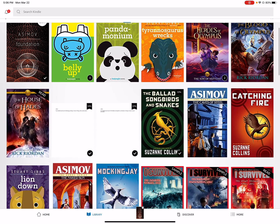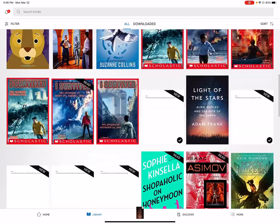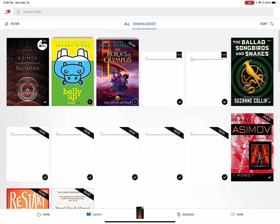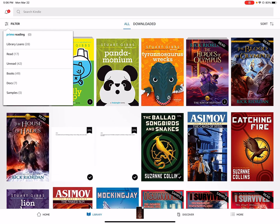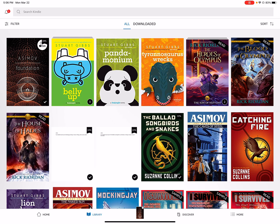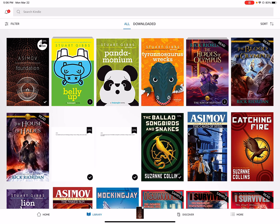We can see our library — books that we've purchased. We can see what's downloaded to this iPad, since we can't download all of them without taking up space. We can filter by library loans, read, unread books, docs, and samples. We can also sort by list, collections, recent title, author, or date — pretty standard UI features found in most iPad apps.